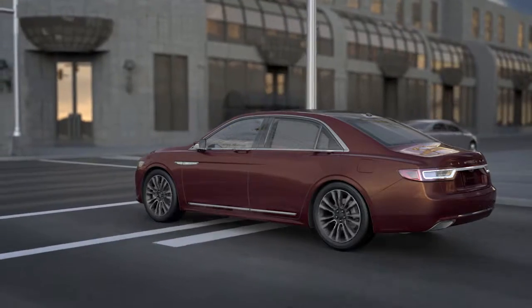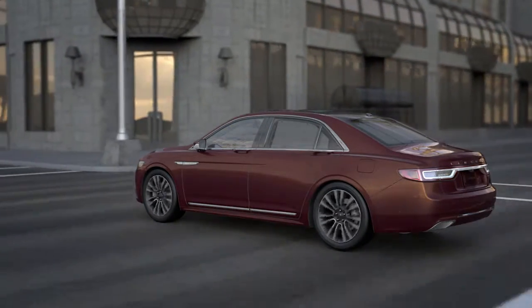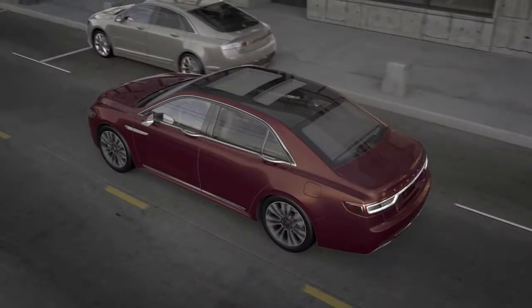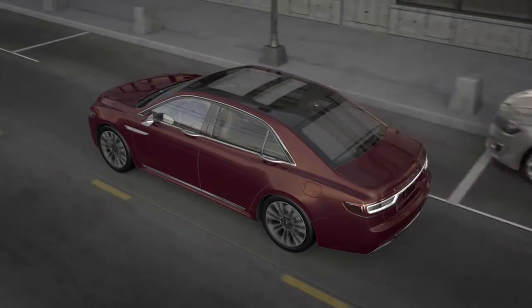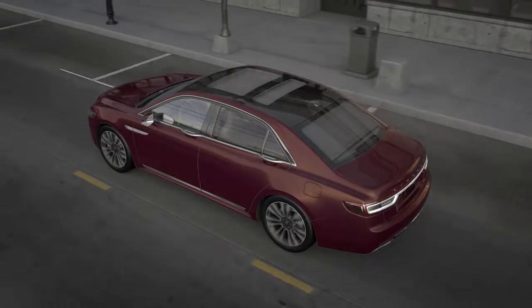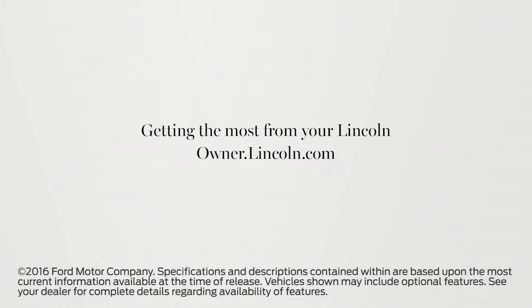One more thing: if your radar sensors or camera are blocked, the system may not work properly, and you may get a message in your information display letting you know that there is an obstruction. With Lincoln, knowing what lies ahead can guide you safely into the future. We hope we've answered your questions. For more information, please visit Owner.Lincoln.com.